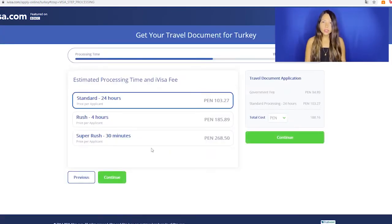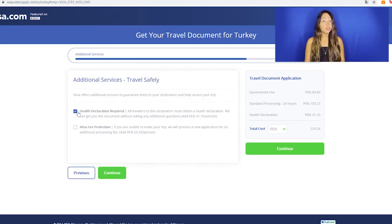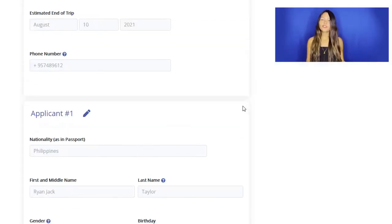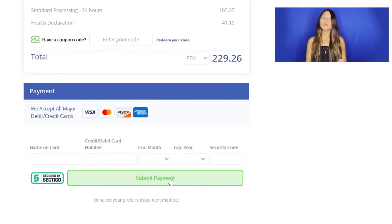Now select the time for your visa to be delivered. This will add an extra service fee for the revision and processing of your visa. Then, you will be able to add the health declaration if your nationality needs one. A health declaration is a mandatory document made to prevent the spread of COVID in the region. Finally, review your info and pay. You are able to choose between multiple payment methods here as well.